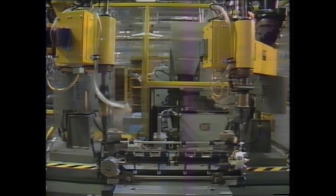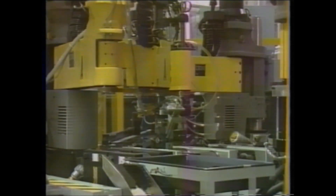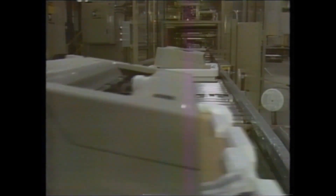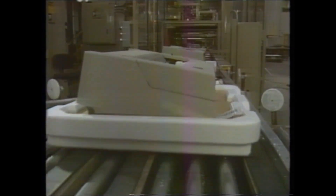Manufacturing a typing system that's this advanced, yet easy to use, at a competitive price, is being accomplished at IBM Lexington, one of the most sophisticated and automated manufacturing facilities in the world. The success of IBM Lexington is based on flexible automation.